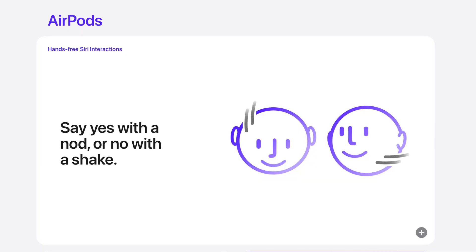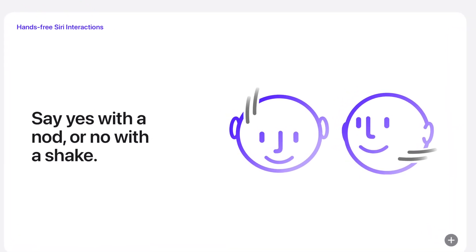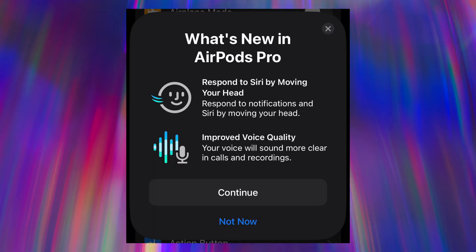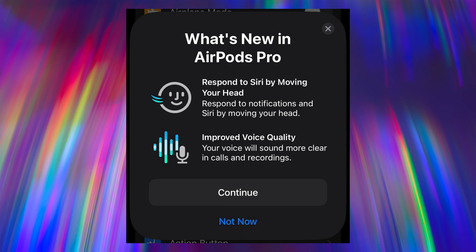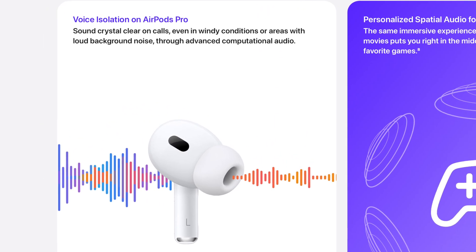Apple continues to upgrade AirPods in massive ways via simple software updates. With AirPods Pro 2, there are now hands-free Siri interactions — when you're in public and don't want to look like you're talking to yourself, you can simply nod yes or no in response to Siri. This feature blows my mind and if it works as Apple says, it's truly groundbreaking. There's also voice isolation with AirPods Pro, meaning in windy conditions or loud environments people will still hear your voice clearly on calls.